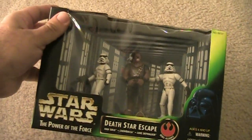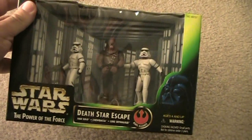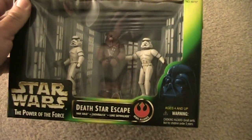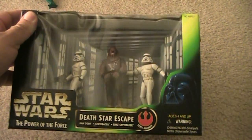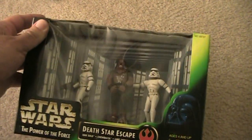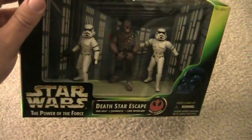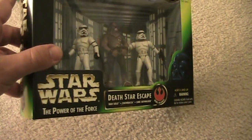Here is the Death Star Escape. What's really cool is it comes with Han Solo, Luke Skywalker, and Chewbacca. The helmets come off. The only time you could get Han Solo in Stormtrooper gear at this point was a Kellogg mail-away exclusive figure, so it was really cool to pick this one up as well. I'll show my exclusives in a different video.